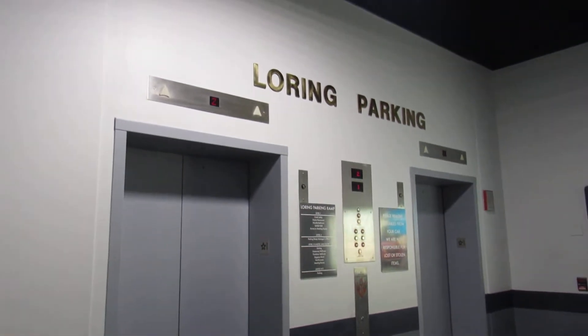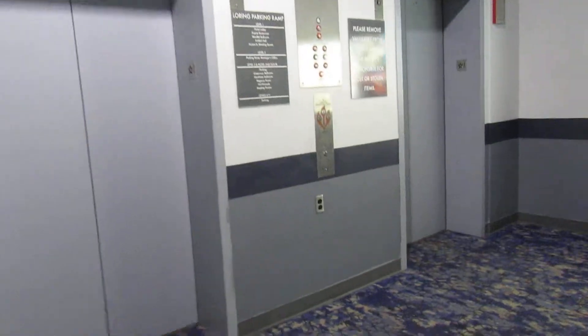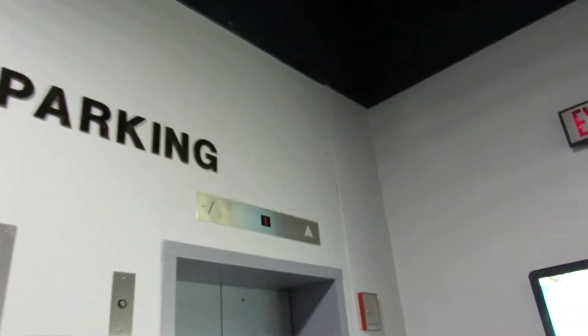These are the elevators here at the Loring Parking Ramp in Minneapolis, Minnesota. Not sure what these were originally, but Kone modernized them.